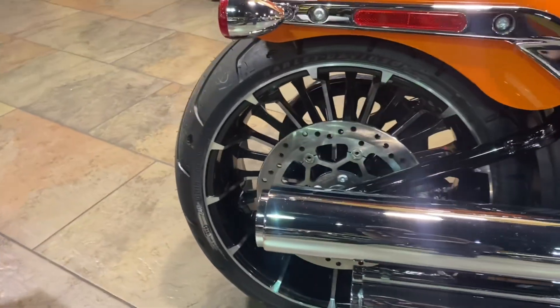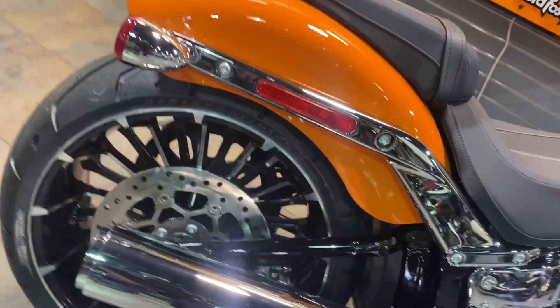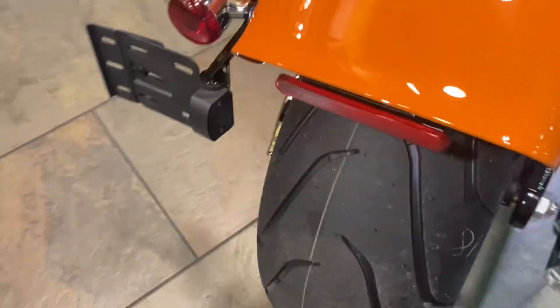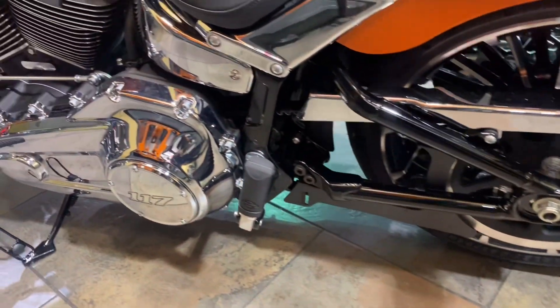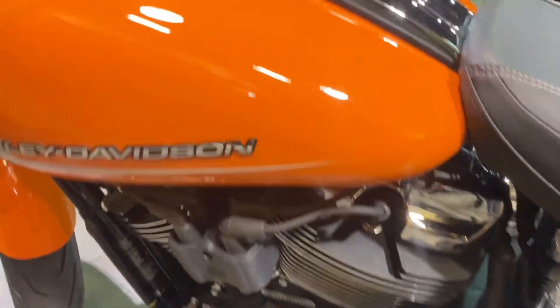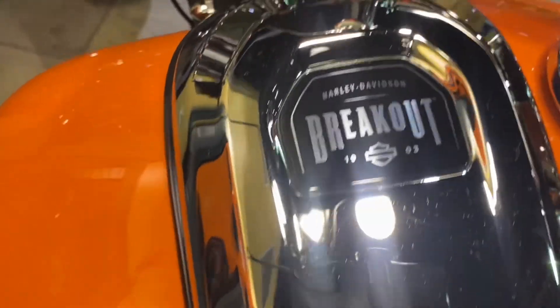You also have forward controls along with the 240 rear tire with matching rim and passenger seat and pegs. You'll have the ability to carry a passenger on this bike and adapt a backrest or seat mount. This is the brand new 2023 Baja Orange Breakout.